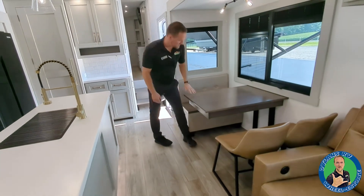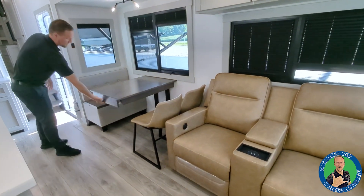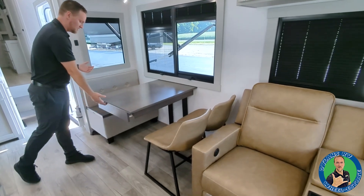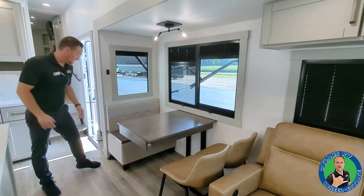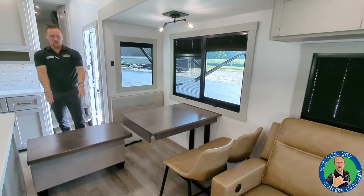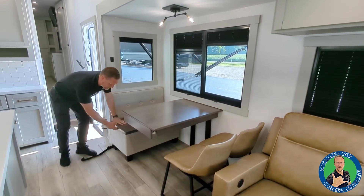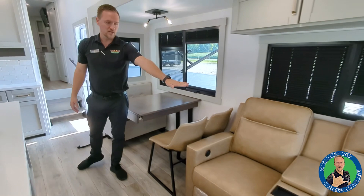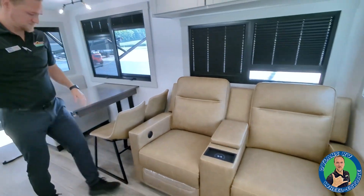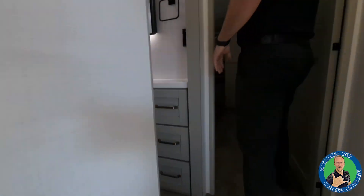Here's the table and chairs. You have a booth-style seat on one side and beautiful, really comfortable chairs on the other. There's a little pull-out drawer for silverware, pencils, pens, and all that. The table is also removable and has storage down below — you can move it over by the couch and use it as a work-from-home desk. The recliners are heat-and-massage recliners with a phone charging port and USB ports down underneath.